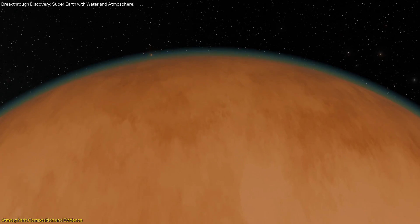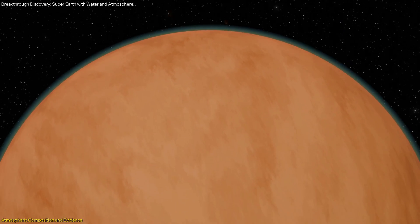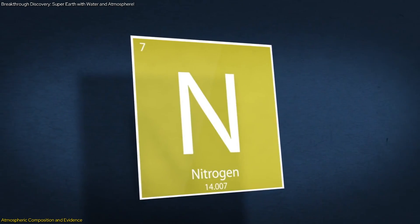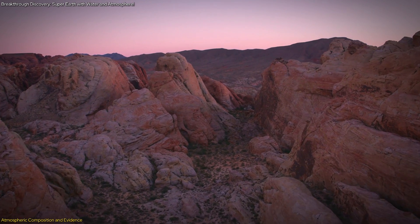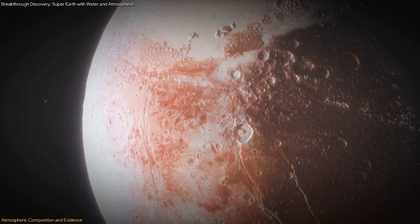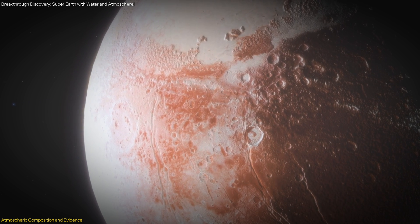A nitrogen-rich atmosphere on LHS-1140b would be crucial for several reasons. Firstly, nitrogen is essential for creating a stable climate—it helps regulate surface temperatures and prevents extreme fluctuations that could hinder the development of life. Additionally, a thick atmosphere would shield the planet's surface from harmful radiation, creating a more hospitable environment for potential life forms.